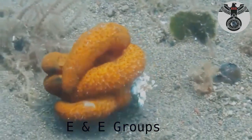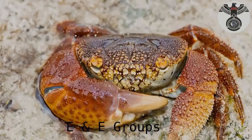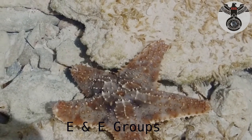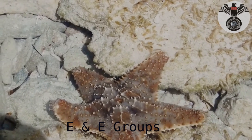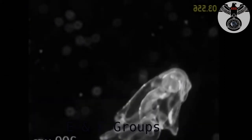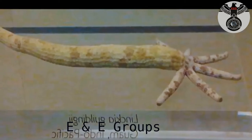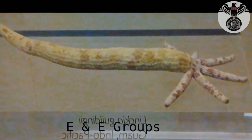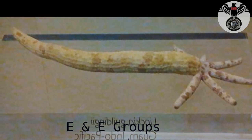Some species can also reproduce asexually by fission or self-amputation of arms that will grow into a completely new starfish. The lifespan of starfish also varies by species, but some can live for decades. In most areas, the presence of sea stars is very important in maintaining the biodiversity of marine ecosystems because they prey on animals that could easily become overpopulated. However, outbreaks of the coral-eating crown of thorns starfish can actually be detrimental to reefs.